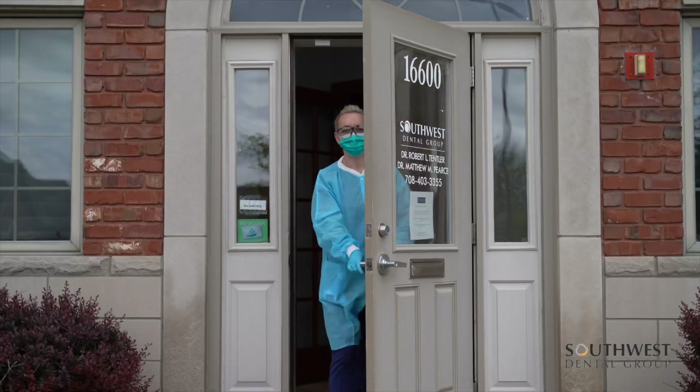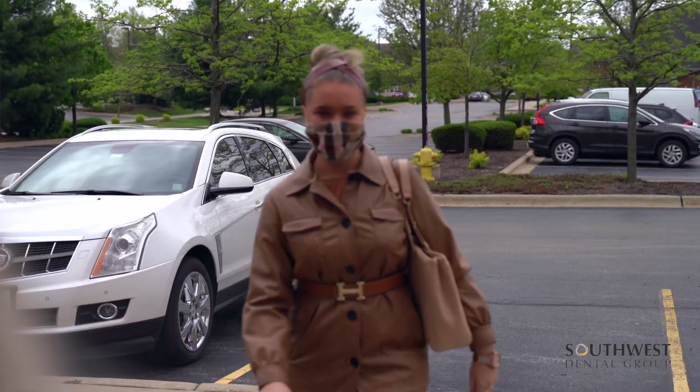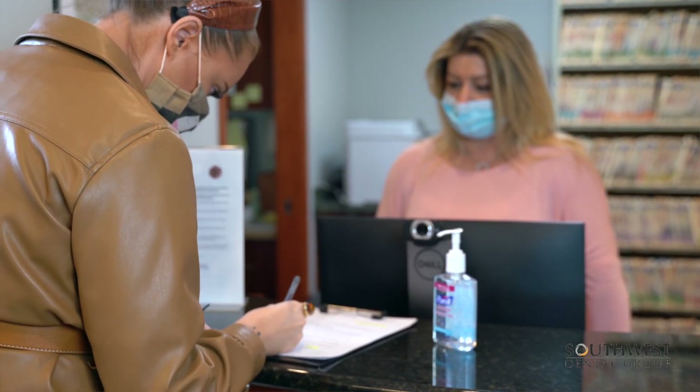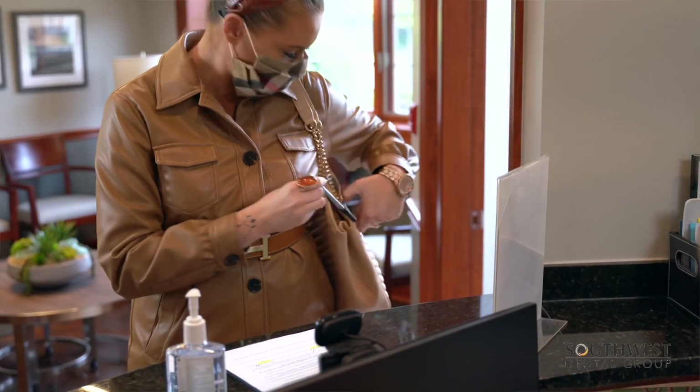Let's start with number one: screening. We want to screen our patients for the virus. That means if you have any fever, cough, fatigue, or any symptoms that you have the virus, even if minor, you must let us know. We are always going to err on the side of caution rather than take any chances during this time.